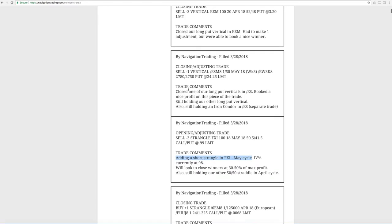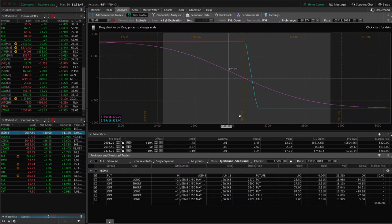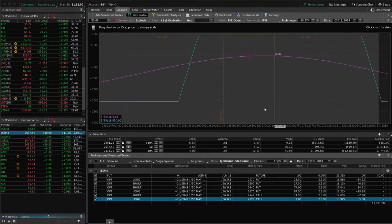Next trade was a closing adjusting trade in ES. We had a couple of long put verticals in our portfolio to keep that short delta. One of them — on the 28th — had a nice profit on that piece of the trade with the big price move down, so we went ahead and booked that and took it off. We're still holding a couple other things in ES, one of which is the other long put vertical, just looking for some more downside to benefit that piece. We've also got a full iron condor on in ES — it's still well within our range, but nothing else to do at this point on that one.